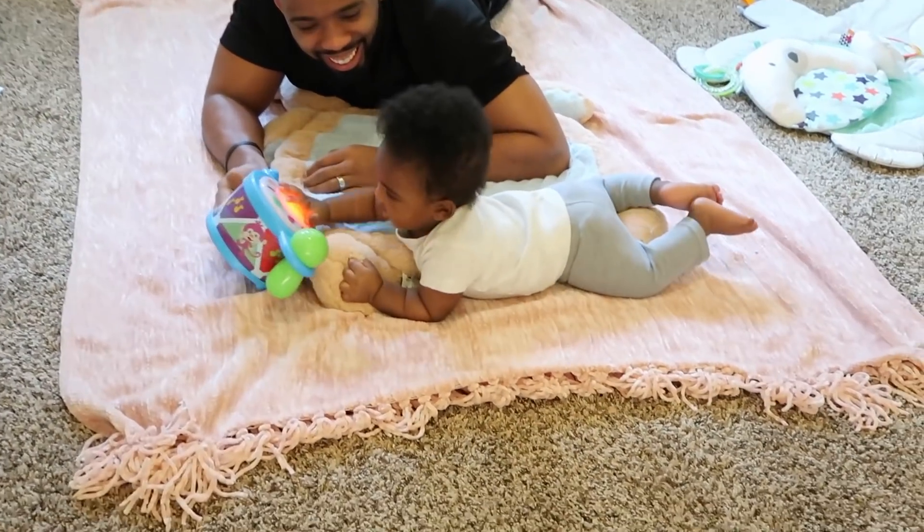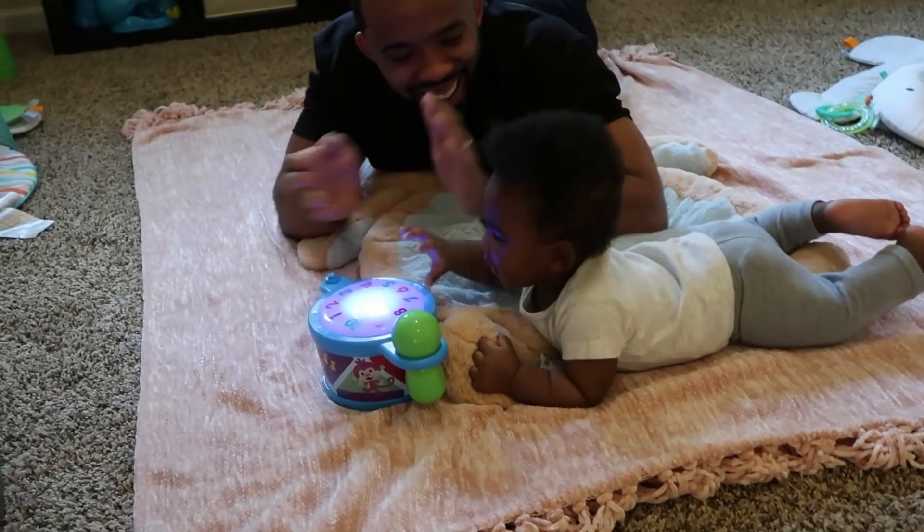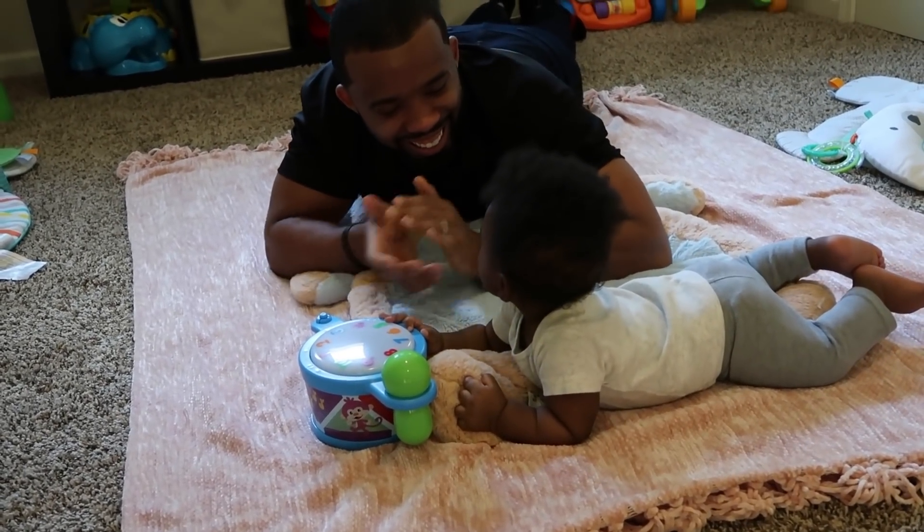Hey guys, welcome back to my channel. Today's video is a nighttime routine for our six-month-old Sebastian. I'm going to go ahead and jump right in.